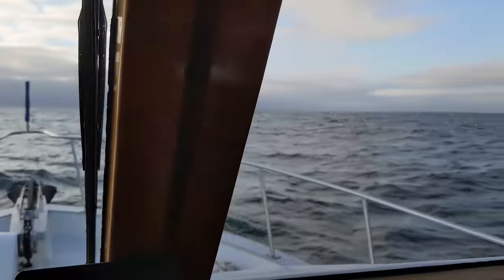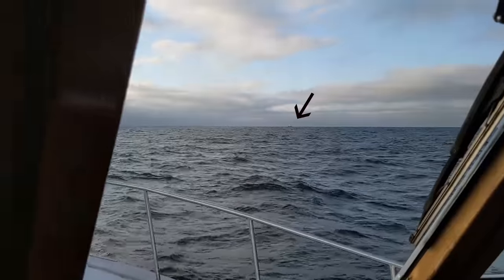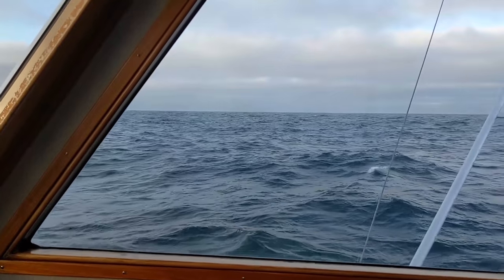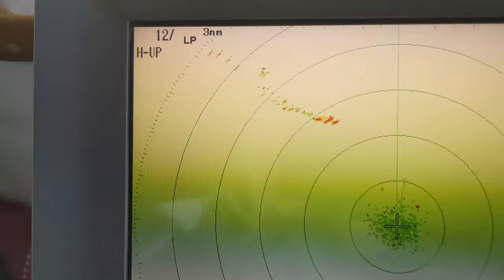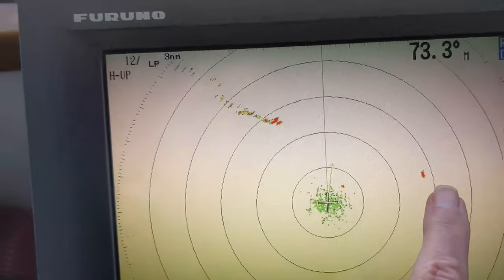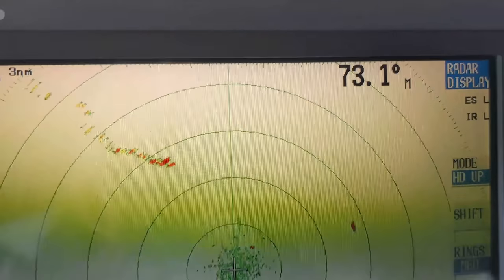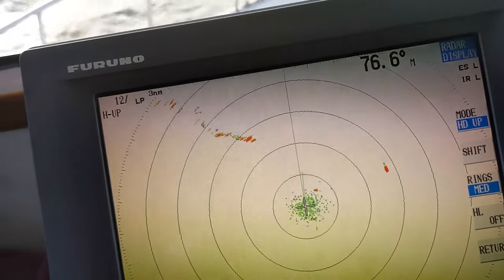There is a fish boat over there — hopefully you'll be able to make it out — and then farther out that way, a container ship. Here's what's on the radar: the fish boat is pretty close to us, there's the container ship, and there's the point. This is 12 miles, so about eight miles to the point. The fishing boat is within two miles.